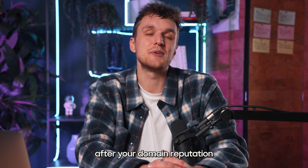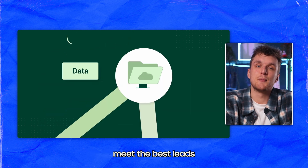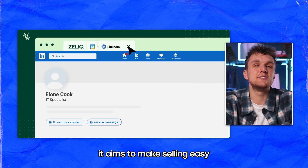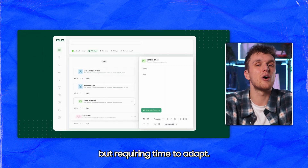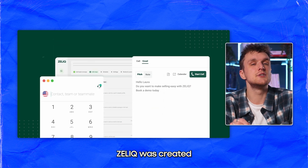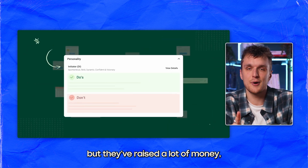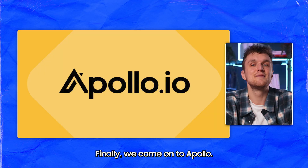Zellick is an all-in-one outreach solution designed to help businesses find the best leads and convert them faster using AI. It aims to make selling easy with up-to-date data and automation, offering extensive features but requiring time to adapt. Zellick was created just a few months ago, so it doesn't have a huge number of features at the moment, but they've raised a lot of money — so maybe they'll succeed in revolutionizing outbound by the end of 2030.